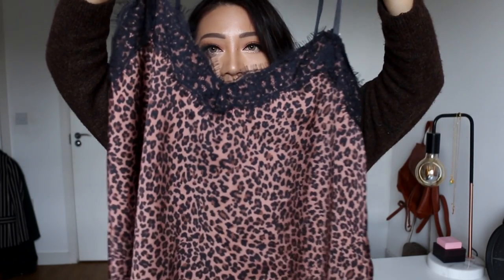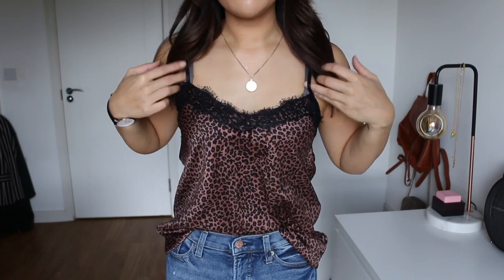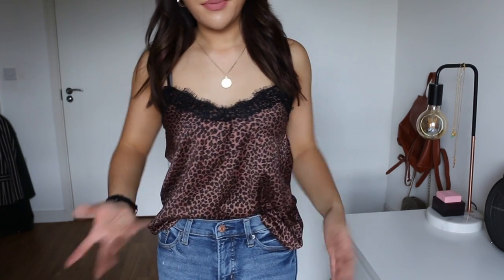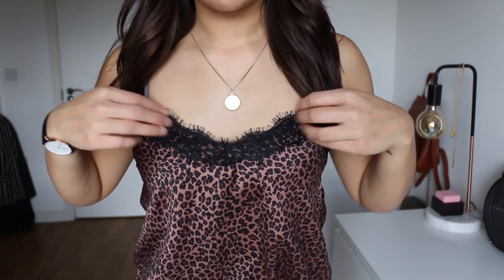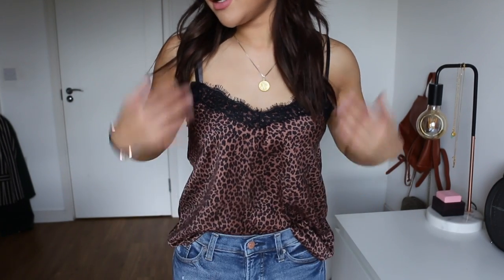Last but not least I got a leopard print vest top. I already have a similar one but in a lighter color from H&M. This is a darker one in more of a silky fabric — it does feel a little bit cheap but I got it for £7.50, so for that price you really can't complain. It's a basic leopard print vest top with really nice lace detailing, and I think a chunky cardigan on top would make it look really nice.